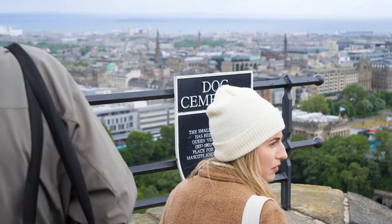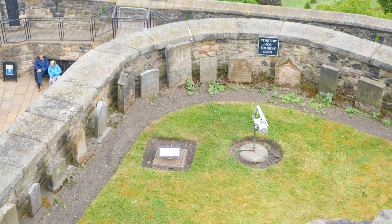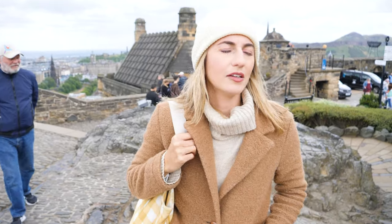It's a tiny gravestone, it's really cute. I love that. It was for soldiers' dogs. It was just like this row of headstones and they're just so small — it's really sweet. Very moving.